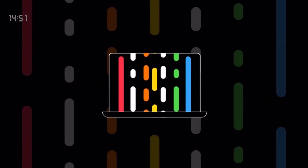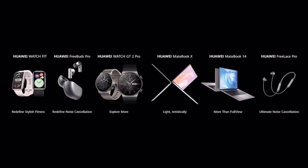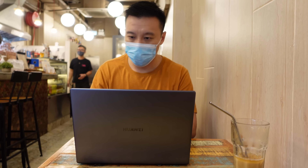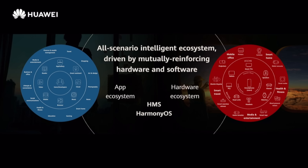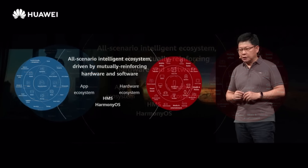Now let's get to the fun part — hardware. At the developer conference Huawei introduced six products: two laptops, two smartwatches, and two wireless audio products. They're all part of Huawei's 1+8+N initiative, which is Huawei's vision for an interconnected ecosystem where all products interact with one another and are seamlessly connected.